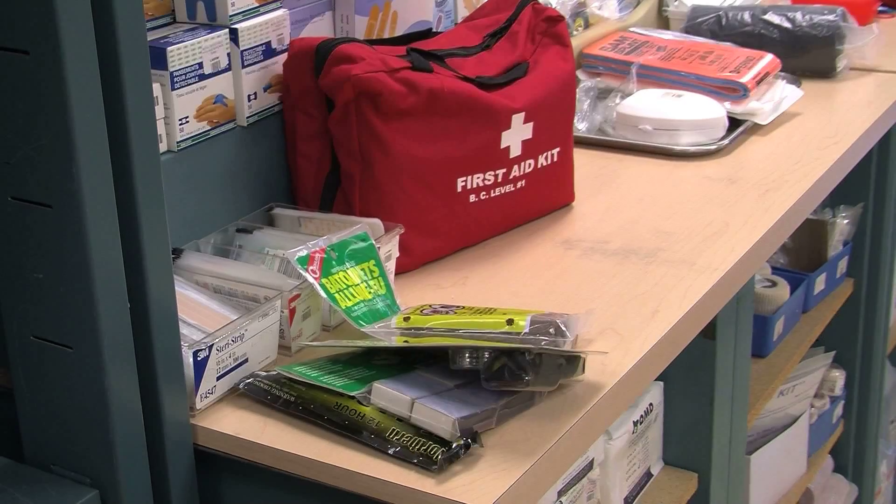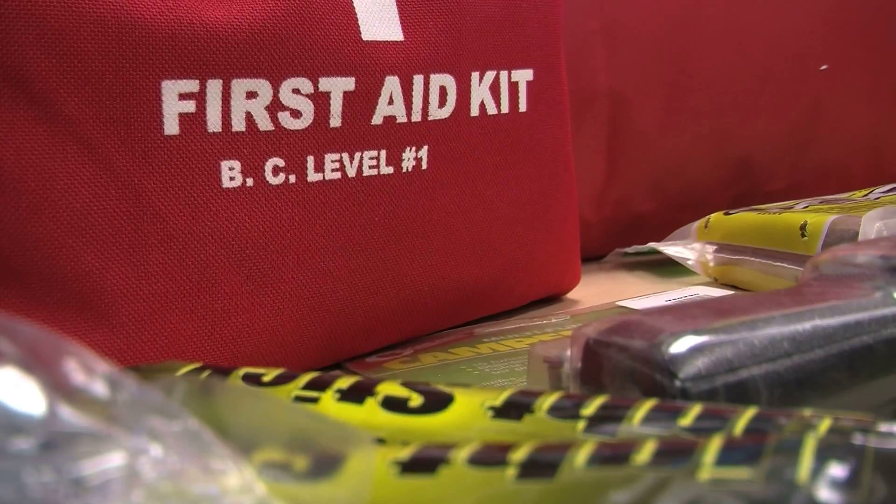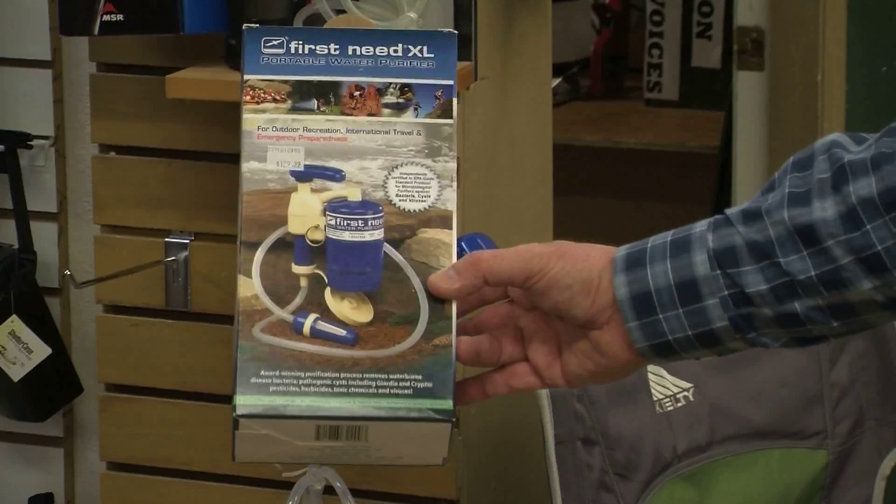Although the risk of having an earthquake in Kelowna is considerably low, there's nothing wrong with being prepared. At Canada Safety Equipment, they can build customized emergency preparedness kits for your family. The kit comes in a large bag, with blankets, first aid supplies, food rations, and water.